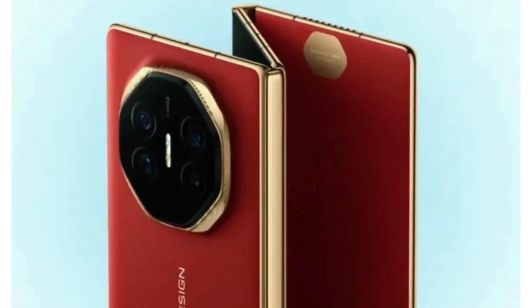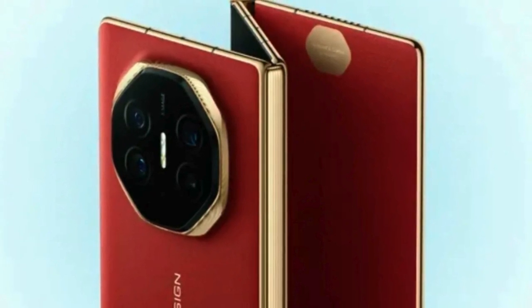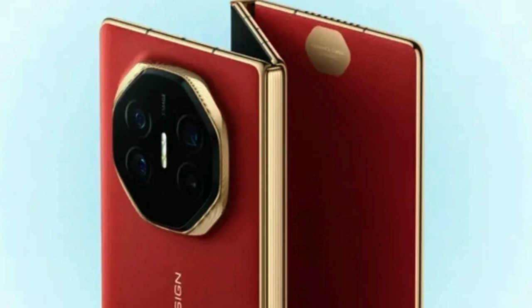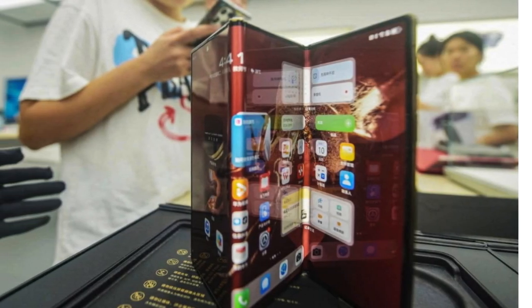Huawei unveiled one of the most extravagant smartphones in recent memory, the Mate XT — a tri-fold smartphone with a 10-inch folding screen that blurs the distinction between smartphone and tablet. We were understandably attracted by its form factor and had the opportunity to try one out for a short amount of time.